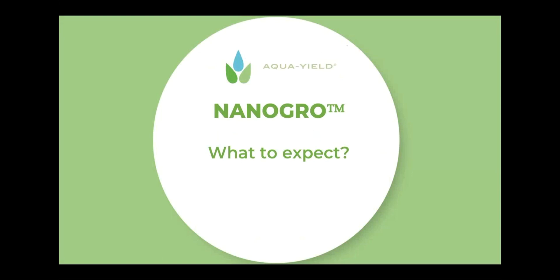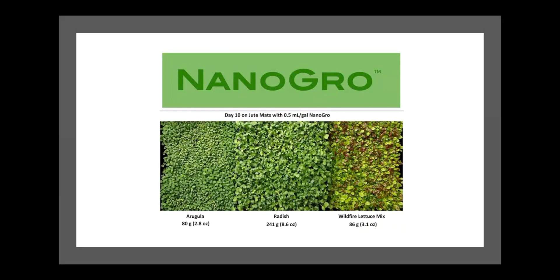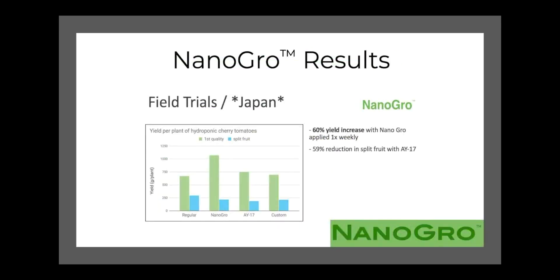What can you expect when applying NanoGrow in the field? On day 10, a greenhouse grower in Colorado saw phenomenal growth on microgreens. He applied half a milliliter of NanoGrow in his greenhouse space and typically would see about half as much coverage — NanoGrow really helped these crops express their genetic potential to grow at a much better rate.